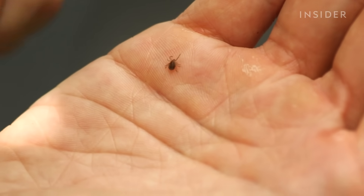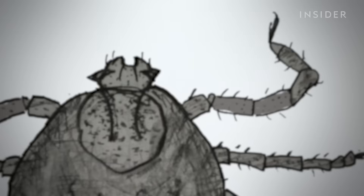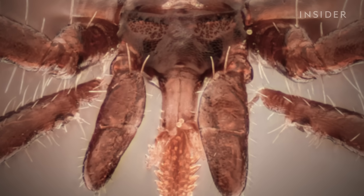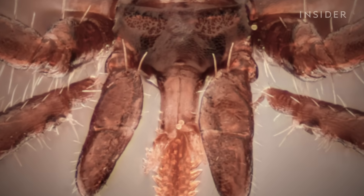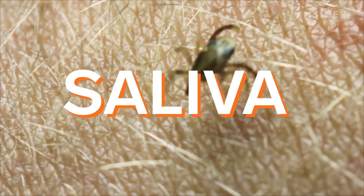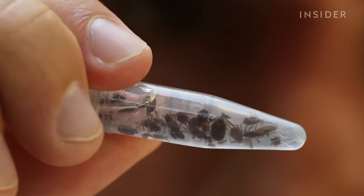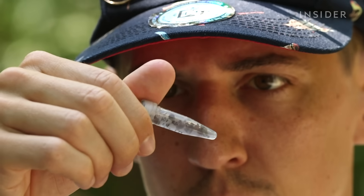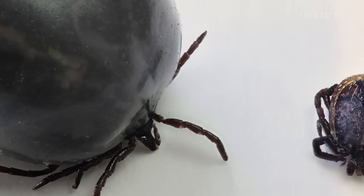After a tick crawls onto you, it sneaks into a concealed crevice like your armpit. Then it uses two horrifying hook-like structures to tear into your flesh and keep from falling off. They insert what is basically a straw covered in spikes, like a piece of barbed wire, which makes them even harder to remove. But ticks have another trick — saliva. It's a tick's ultimate weapon to avoid detection. It contains pain-numbing properties so you don't notice them even as they stab and rip your flesh. Plus, it suppresses your immune system so the wound is less likely to get red or itchy. That's why ticks can stay in you undetected for days, even as they grow to several times their normal size.